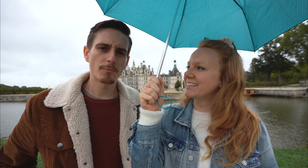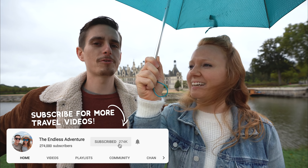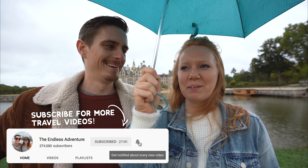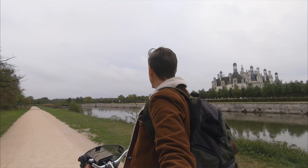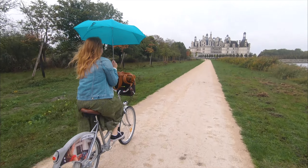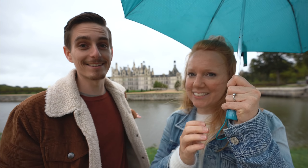Good morning adventurers, good morning! From one of the most beautiful places in the world — the Loire Valley. Although unfortunately, the weather — except for at the very moment where it's very nasty outside. We came to this chateau to do an epic bike ride and it was awesome at first, and then all of a sudden it started raining and it got kind of gross. Oopsie. But the views are still incredible as you can see.